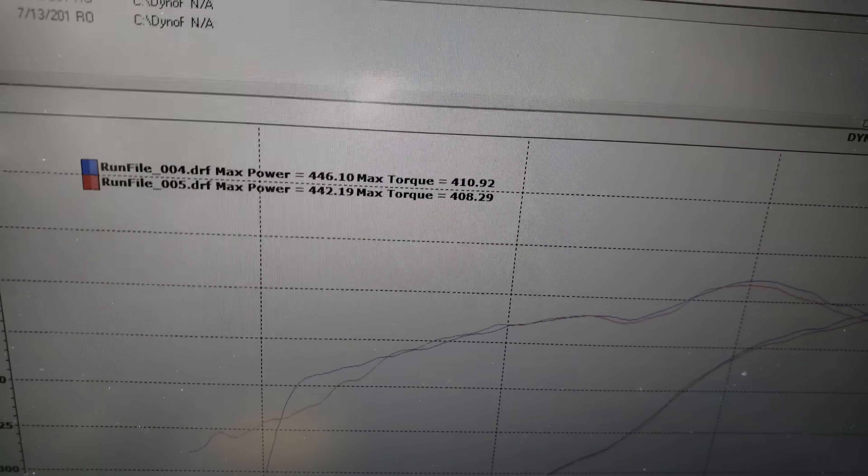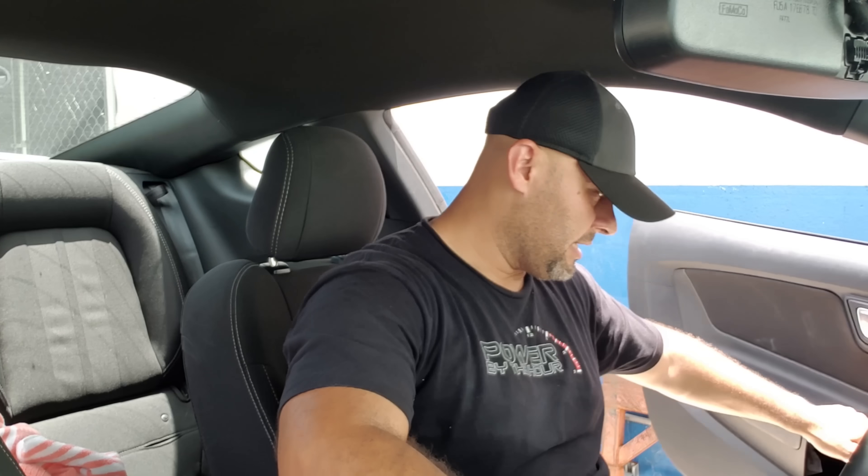Let's do it with 29 degrees and then finally with 33. Just flashed the car with the 29-degree tune. Let's get it started, start data logging, and make a pull right away. Inlet air 107, cylinder head temp 189 — about the same as before. Diagnostics and data logging active. Let's take another pull.